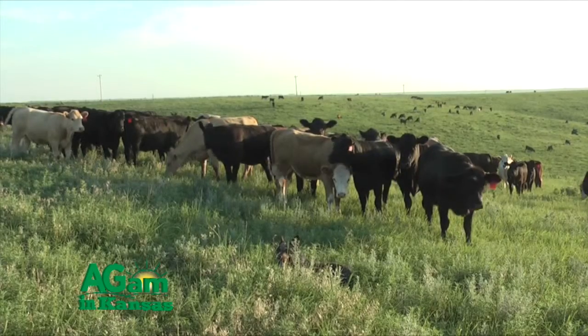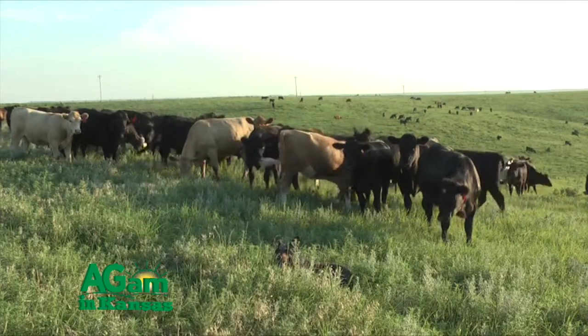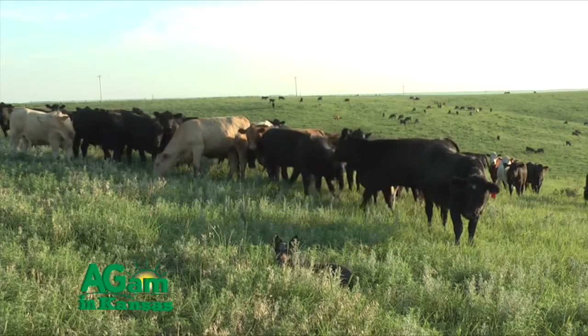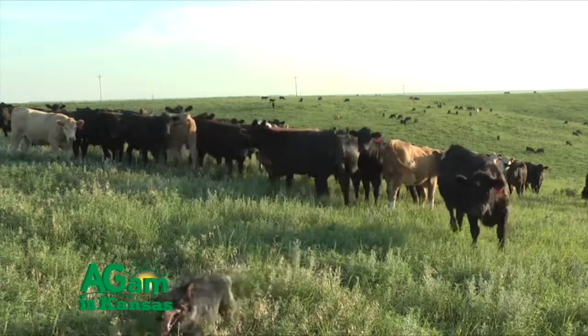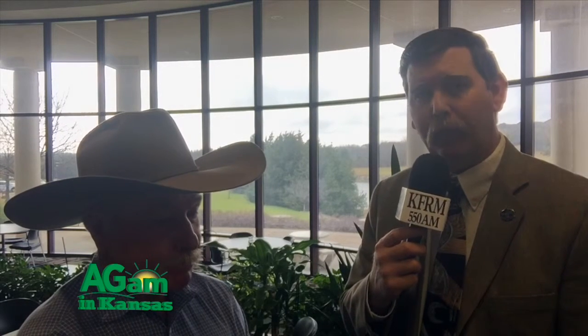As far as your final take-home message for those individuals here at the conference in Manhattan about Old World Bluestem? I would tell them to do what works for them — what they do won't work for me, and what I do might not work for them, but I was just telling them what we do. Our thanks to Rick Furnish with Hitch Ranch out of Guymon, Oklahoma, who spoke at the Kansas Forage and Grassland Council Winter Conference in Manhattan — certainly a plant species that works in Guymon, Oklahoma that Manhattan, Kansas may not be so fond of. Back to you in studio.